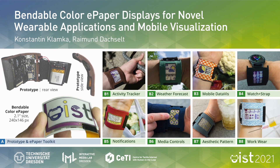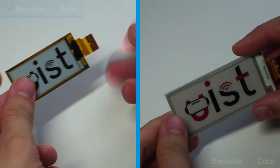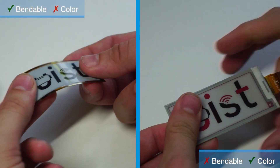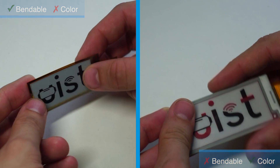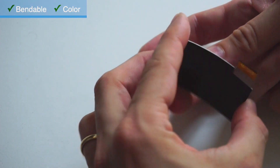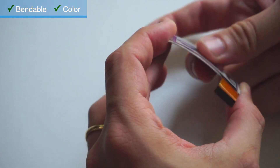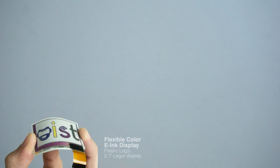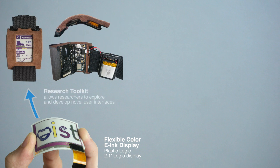E-paper displays are well suited for novel interfaces. Unfortunately, most E-paper displays either provide bendable capabilities or support color. With this work, we present the first platform that allows researchers to prototype with E-paper displays supporting both bendable and color capabilities. Building on the latest display technology from Plastic Logic, we introduce a battery-powered wearable toolkit that offers a wide range of real-world functions.